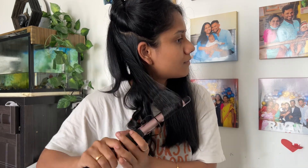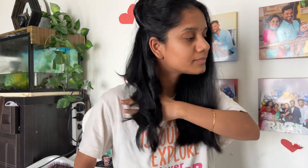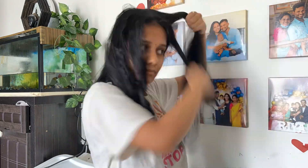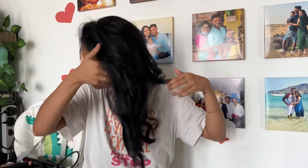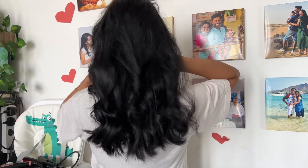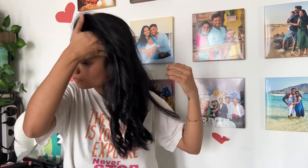So we have a wavy look. Coming to makeup — makeup is very simple, a 5-step, 5-minute makeup. We have curls done at the front. Finally, I am going to apply a serum to make a curly hair finish.